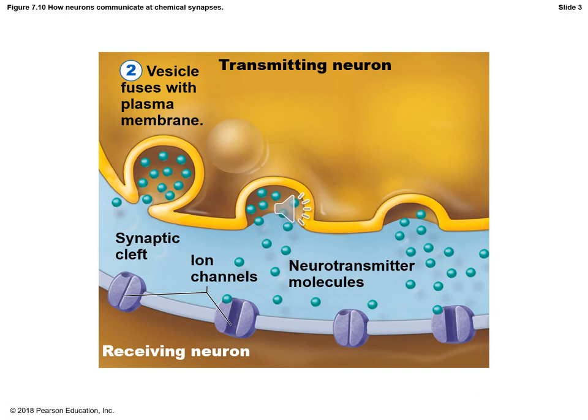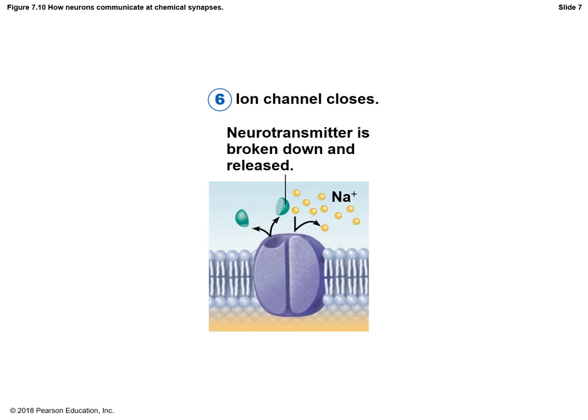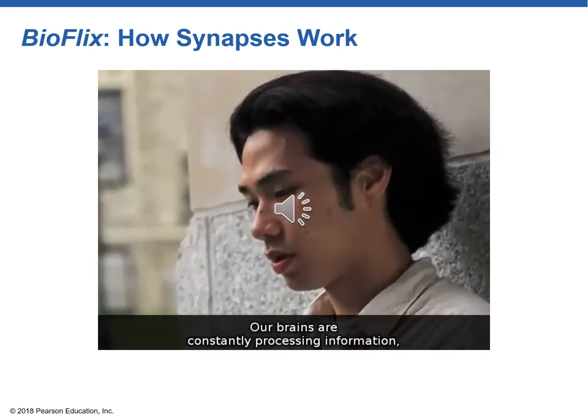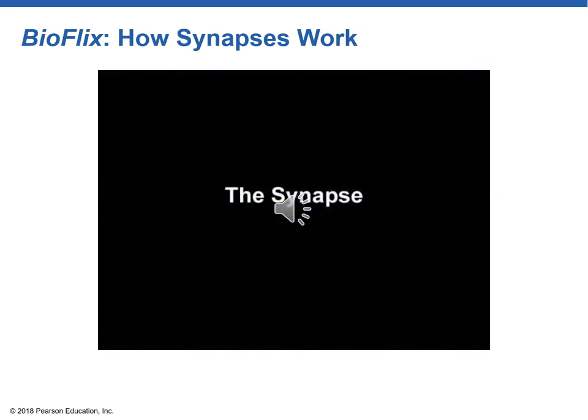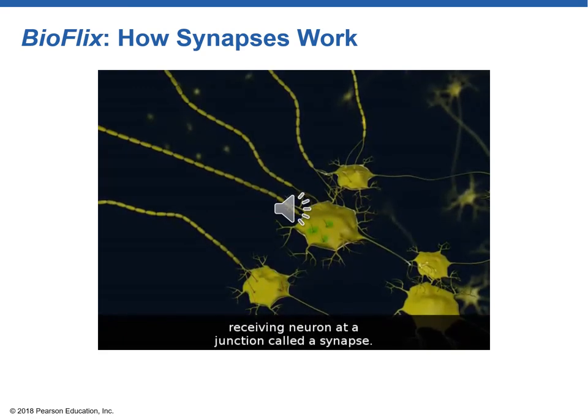When the neurotransmitter is received, ion channels — specifically sodium channels — open. When sodium influxes into the receiving neuron or muscle cell, it causes a chain reaction. Our brains are constantly processing information, which requires communication between billions of nerve cells.